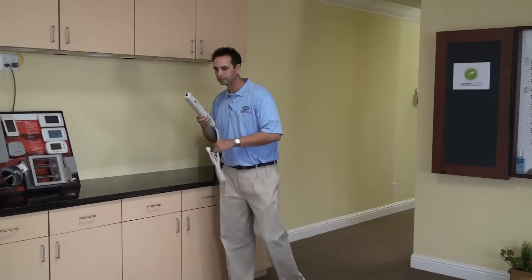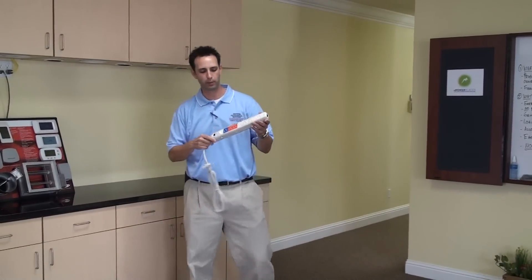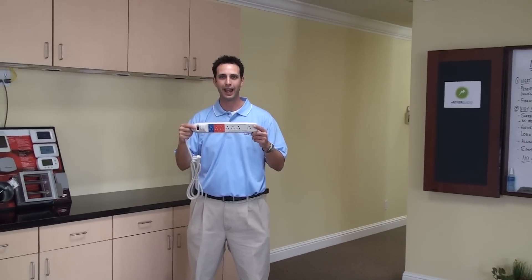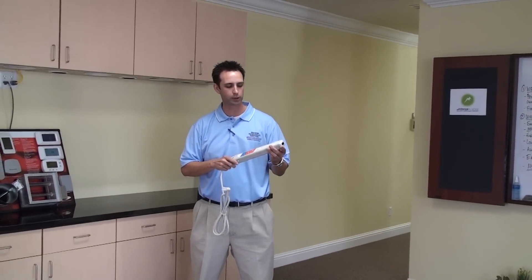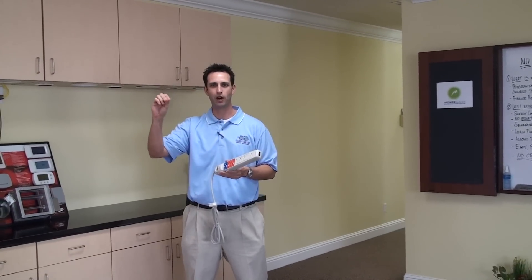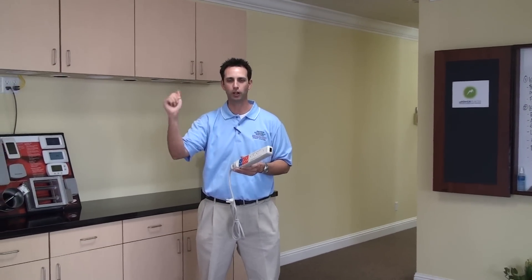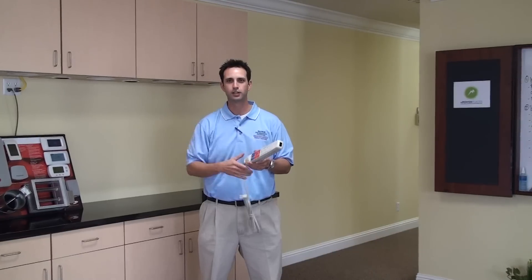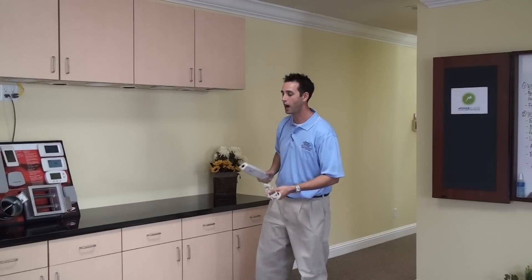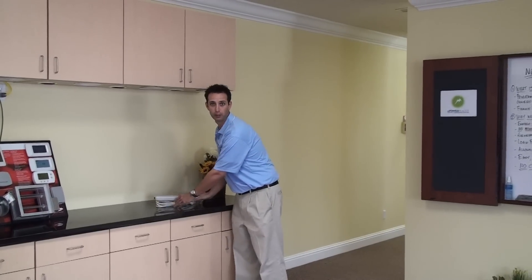Here we have what some people call a smart strip or surge protector. This little unit can save you tons of money every year. Think about walking around your house at night — all those little lights from the coffee pot, VCR, microwave, TVs, cell phones. Plugging those into here saves money because when those things are off, they're still consuming a little bit of power. A smart strip is a great investment.